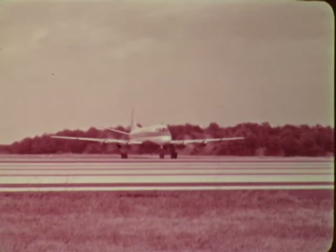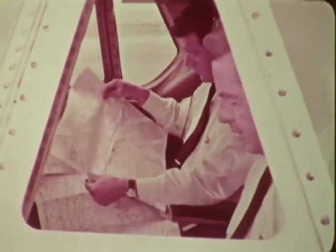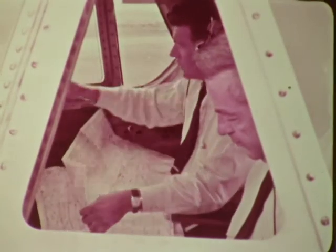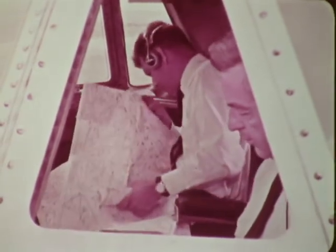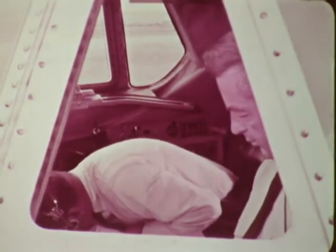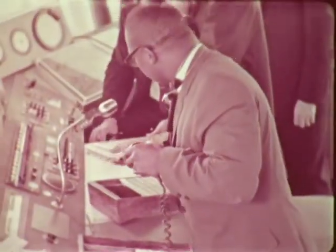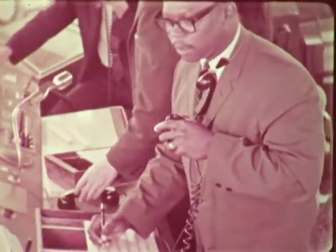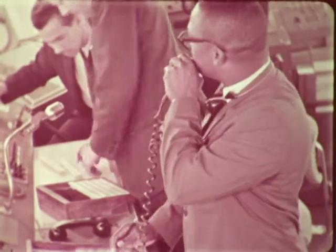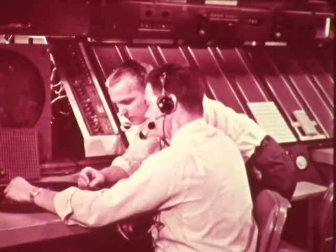Yet it had undesirable features. Pilots found that flight planning was often more complex and transitions more complicated. Extra charts were required, and more frequency changes, both for navigation and communications. The Federal Aviation Agency recognized the problems and immediately began a study to see if a better solution could be found.